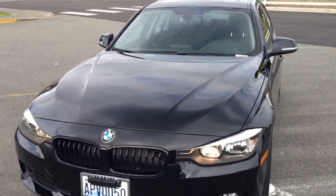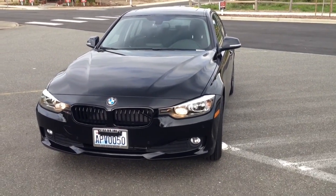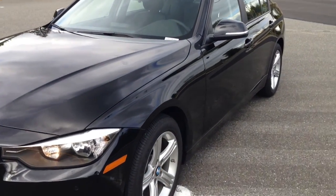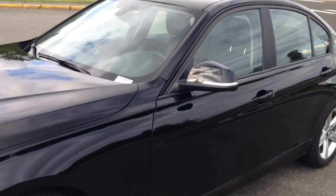And again, this has been the BMW 528D for diesel, and it's been a very good car so far. Thank you very much.